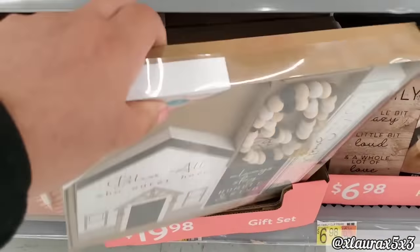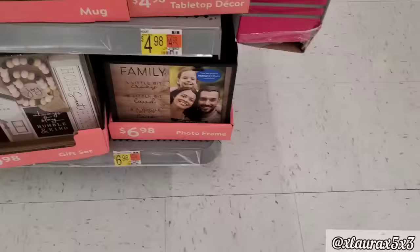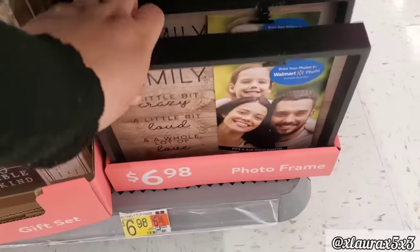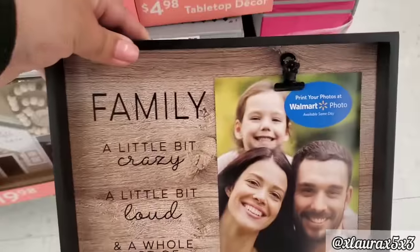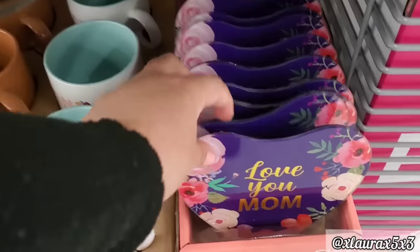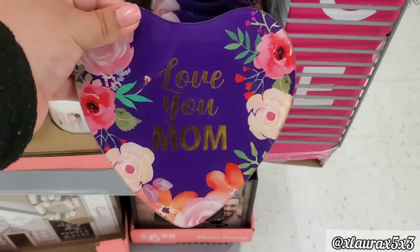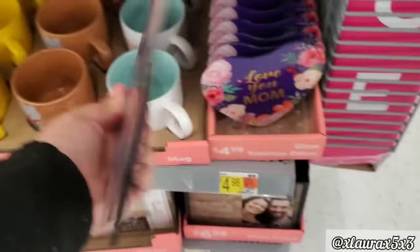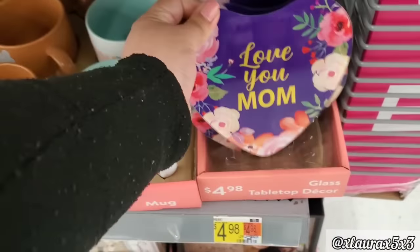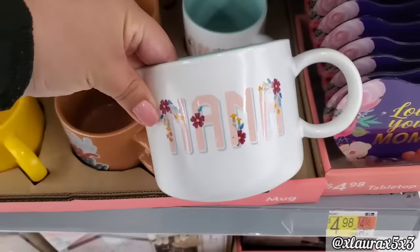Look at this one — it comes with the house, two small signs, and the beaded strand. It says joy, very nice. This is priced $6.98 — it is a photo frame. They also have this made out of glass — love you mom, $4.98. They do have the stands in the back. And then look at the mugs — this one says nana.